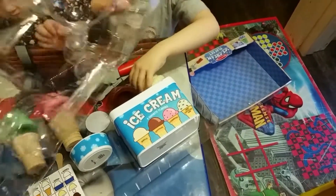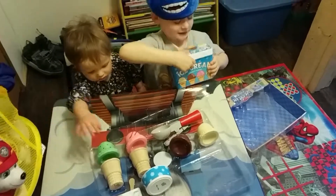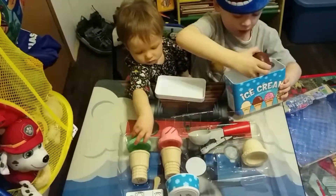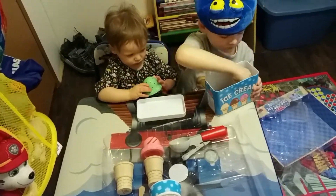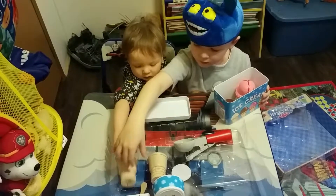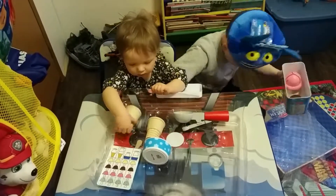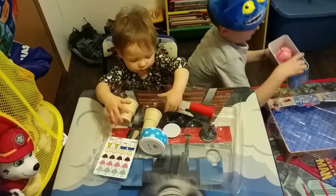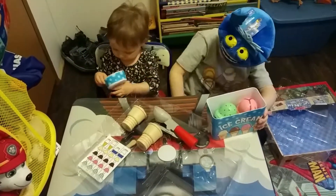Let's see. She's got the tub of ice cream. I've got a kitchen set that we'll play later on in the video. Oh, she's going to help. See, I'll scoop it. Let her play too.